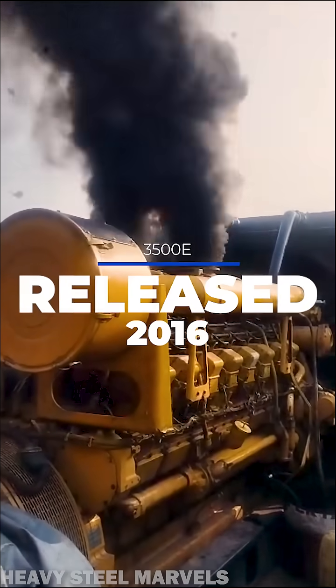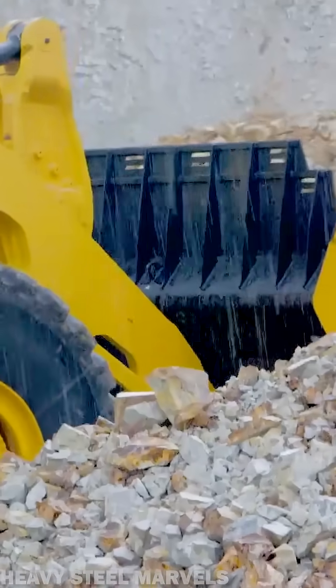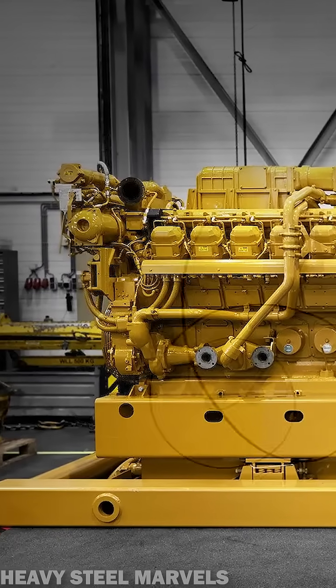In 2016, Caterpillar released the 3500E, offering up to 20% greater power density and 10% improved fuel efficiency, while maintaining compatibility with previous versions for ease of rebuilds and replacements.